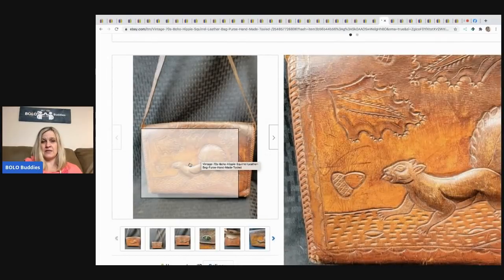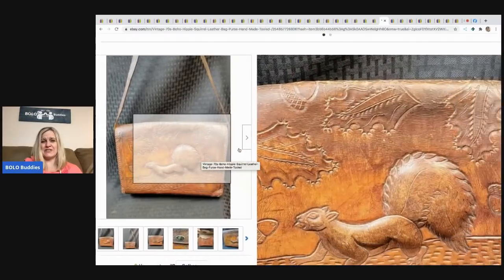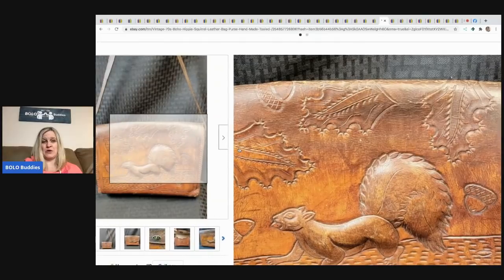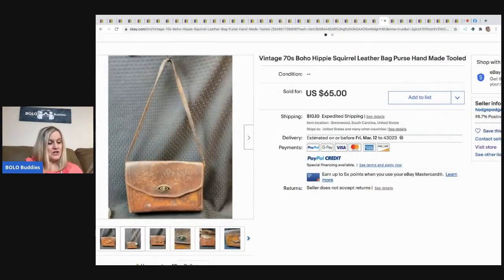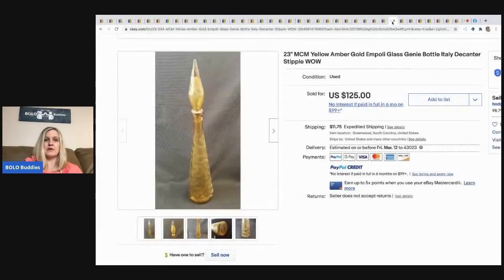Next is a squirrel purse — very different. The squirrel has a nut in its mouth and it kind of looks like the nut is about to hit it in the head. It's a weird purse, but somebody wanted it. He paid five dollars at a thrift store and took $10 off, selling it for $55 plus shipping.